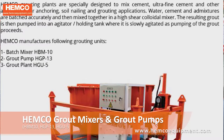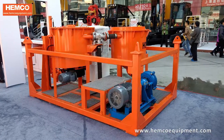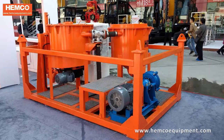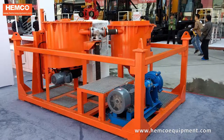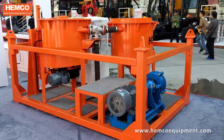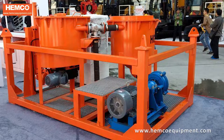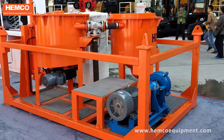Hemco grouting plants are specially designed to make cement, ultra-fine cement, and other admixtures for anchoring, soil nailing, and grouting applications. Water, cement, and admixtures are batched accurately and then mixed together in a high-shear colloidal mixer. The resulting grout is then pumped into an agitator or holding tank where it is slowly agitated as pumping of the grout proceeds.